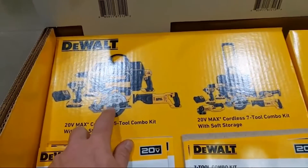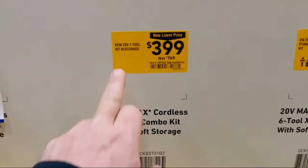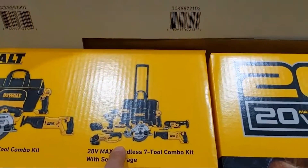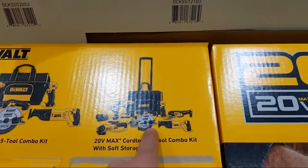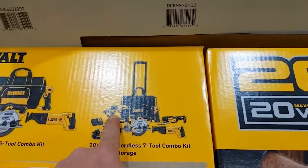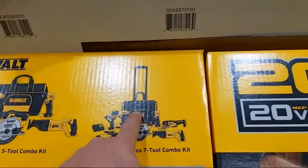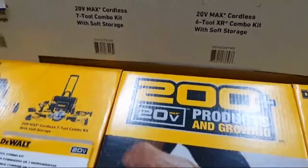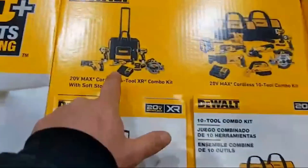They have a seven-tool kit with rolling soft-sided storage: cutoff tool, circ saw, recip saw, oscillating tool, and a couple more tools — coming in a rolling bag for $399 with two batteries.